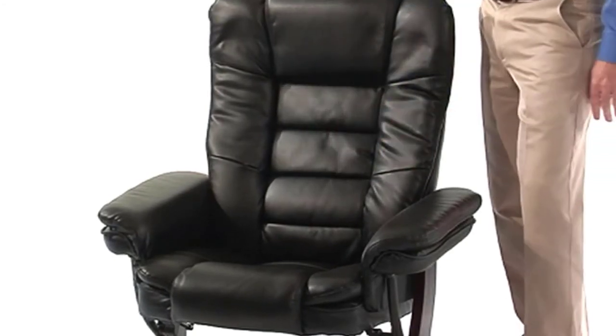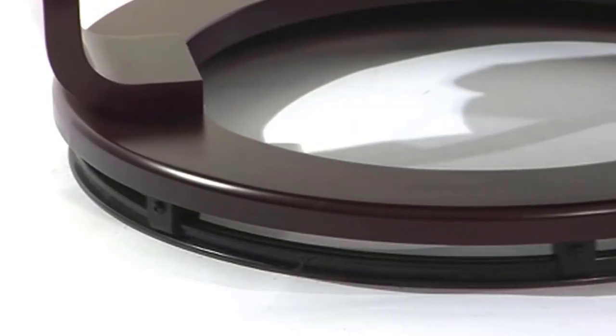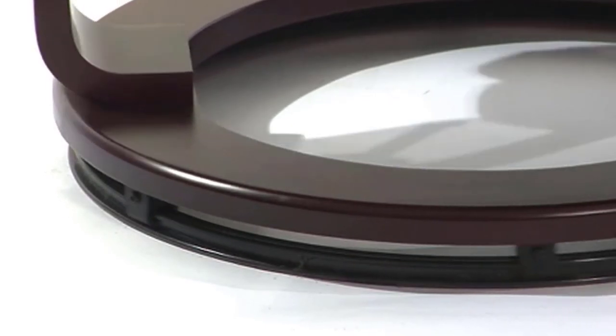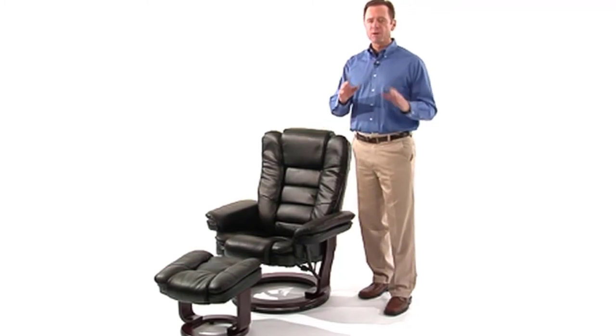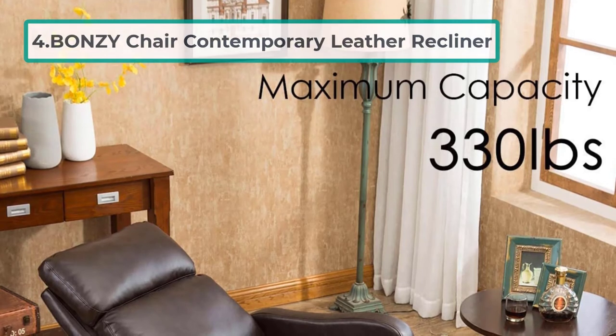The Flash Furniture contemporary recliner seat is constructed with bonded leather with a cozy and warm touch. The brown sewing makes the design more outstanding, and it is also made with beige upholstery giving it the feel and look of leather. This recliner seat comes with detailed instructions guiding you on how to set it up, and the assembly is quite easy, taking just a short time.